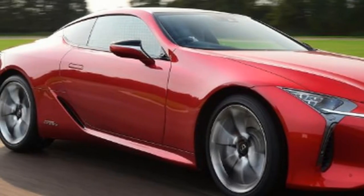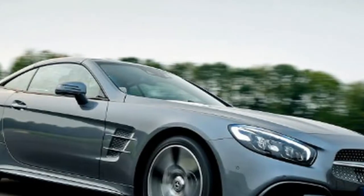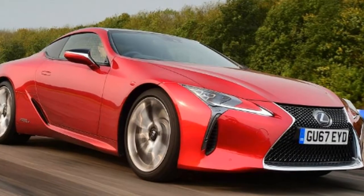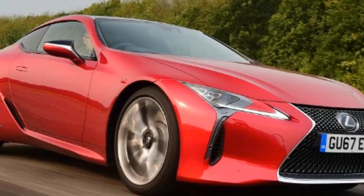The Mercedes SL offers a similar solution to the same problem. While the German car does without hybrid power, it has a different niche with its folding metal roof. The question is: where is your £75,000 or so better spent?